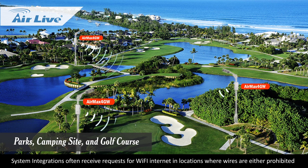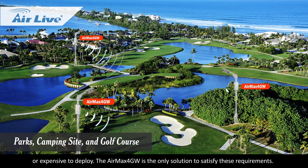Golf course. System integrations often receive requests for Wi-Fi internet in locations where wires are either prohibited or expensive to deploy. The Air Max 4GW is the only solution to satisfy these requirements.